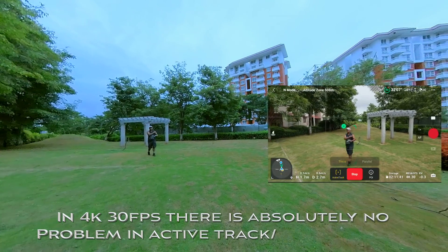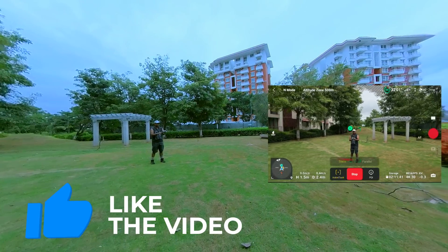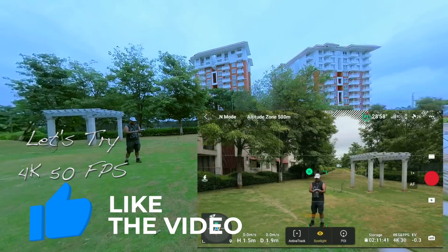So we can see in 4K30 there is absolutely no problem in track and active track — the tracks are parallel. Now let's try at 4K60.